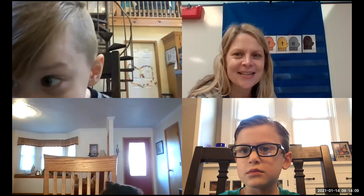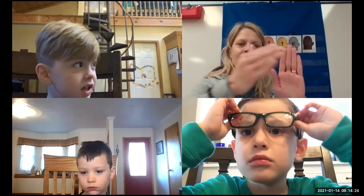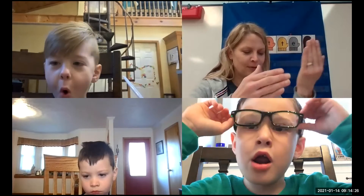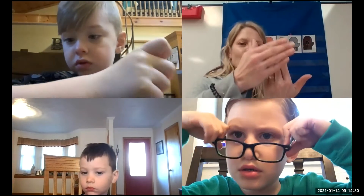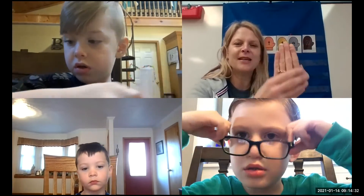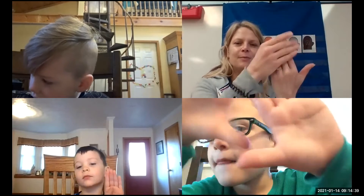Today we're going to talk about mittens and gloves. I'm going to show you some sign language for mittens — we're going to put our hand up like this and pretend like we're putting on mittens, then change to the other hand. That's the sign for mittens.